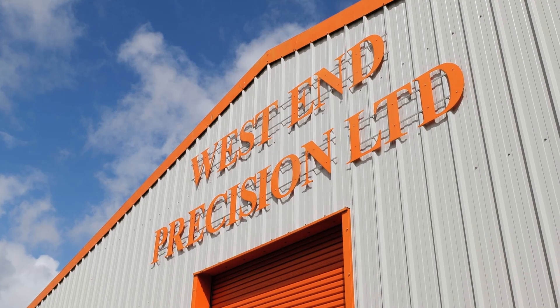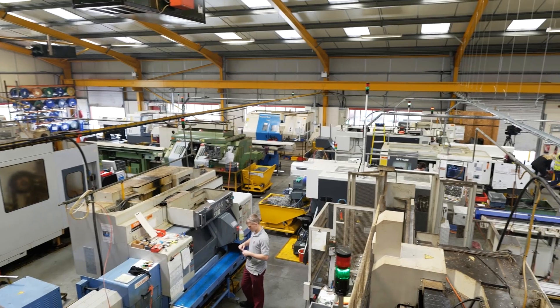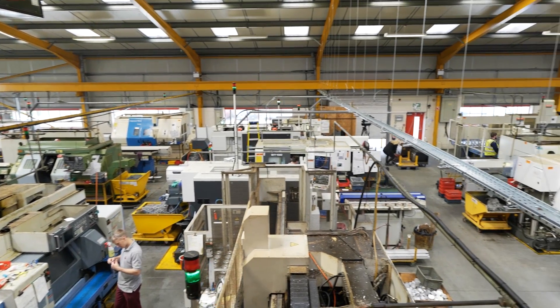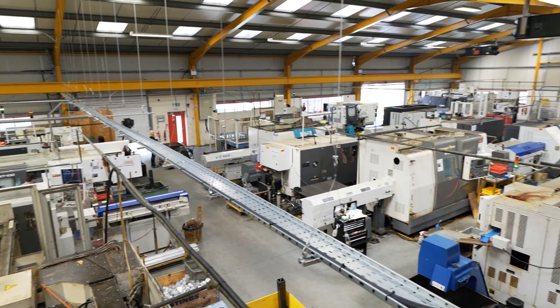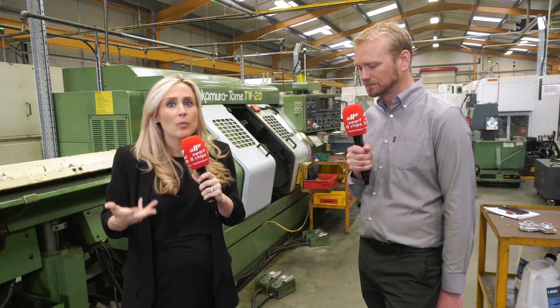This company is so big we can't get around it. There are three buildings here, so what we've had to do is give you a little taster of their most recent investments and why they've stuck with certain brands.